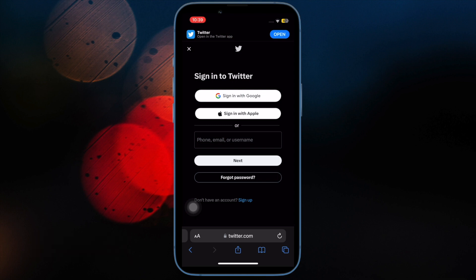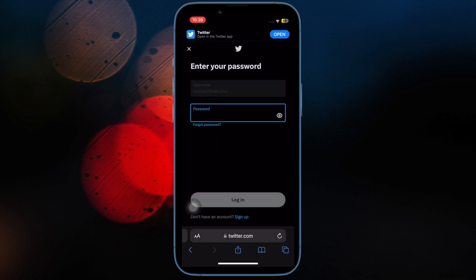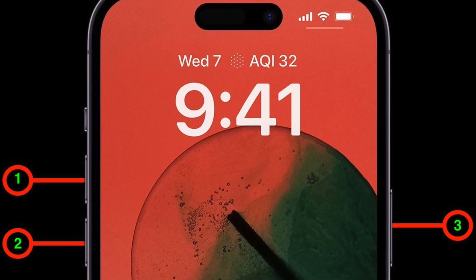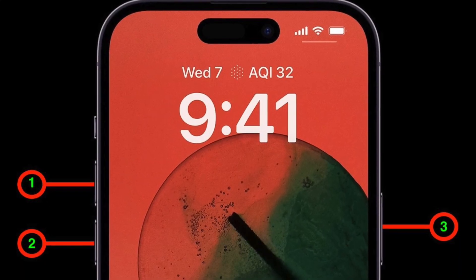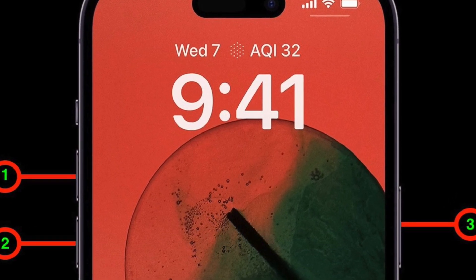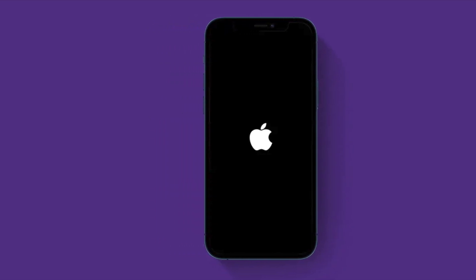Up next, hard reset your iPhone or iPad. On iPhone 8 or later, or iPad without a Home button: press and quickly release the volume up button, then press and quickly release the volume down button, then hold the power button until you see the Apple logo. On iPhone 7 or 7 Plus: hold the volume down button and the Home button at once until the Apple logo appears. On iPhone 6s or earlier, or iPad with a Home button: hold the Home button and the power button at once until the Apple logo appears.